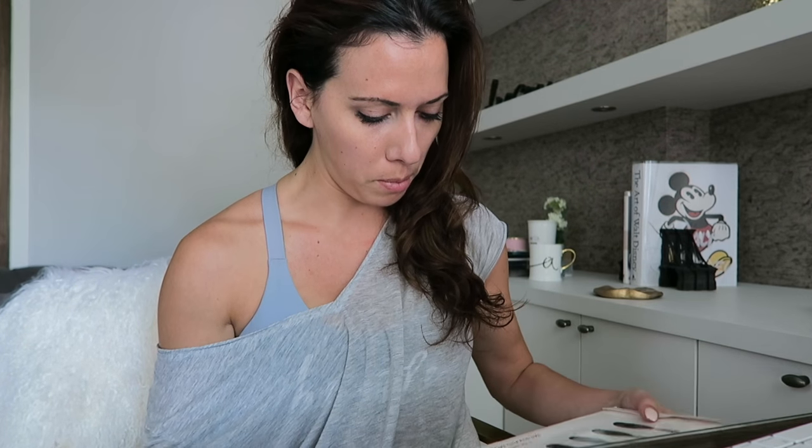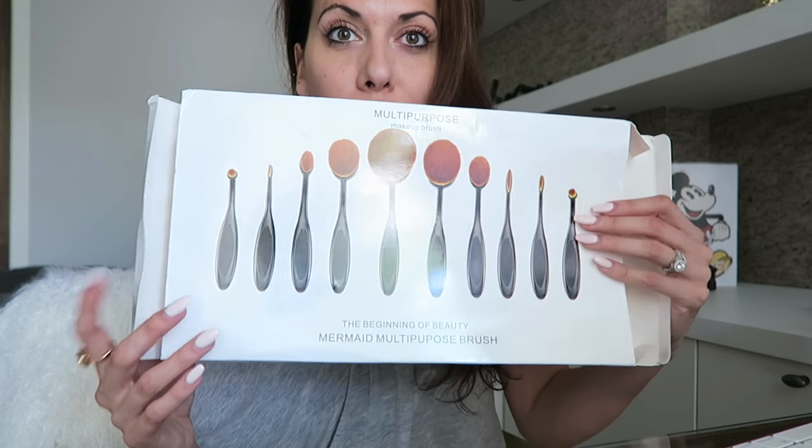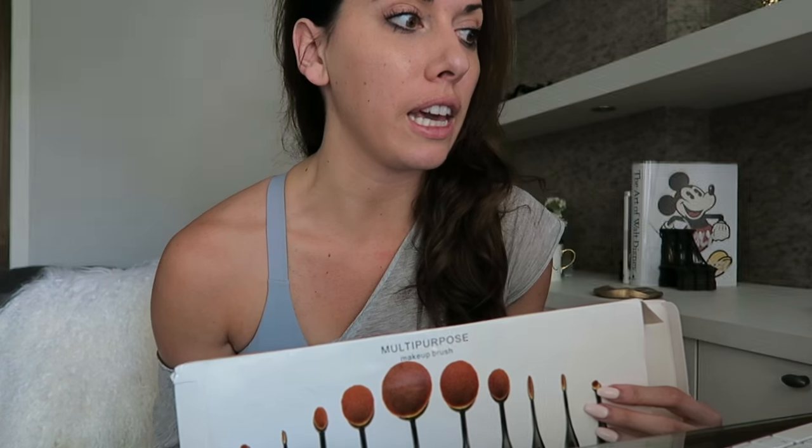It was called Mermaid something, which kind of sold me on it — the Mermaid multi-purpose brush. This is what the box looked like that it came in and I will post the link below. I don't know if they're great yet, but I'm going to test them out and try to do a little makeup contouring tutorial. Not that I am a professional makeup artist by any means, but I do love makeup. It's kind of my new obsession and I want to share that with you guys.